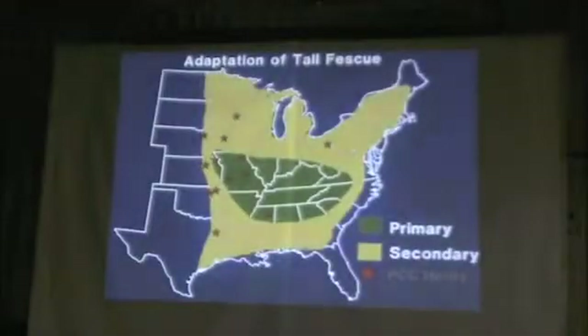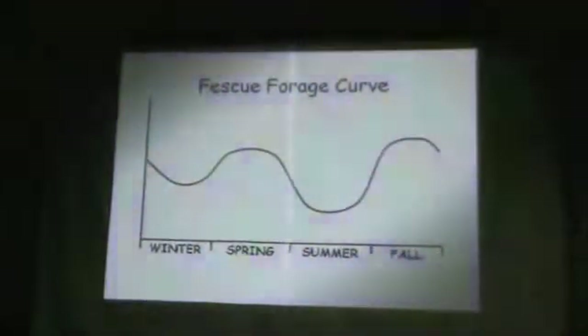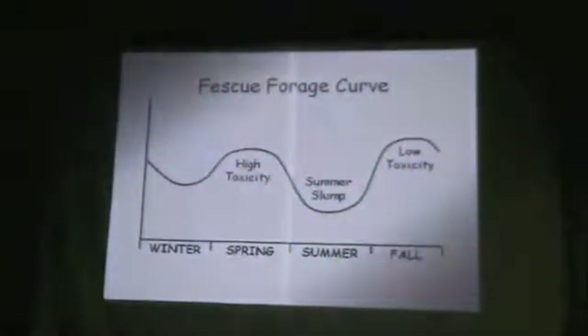Many of you, though, are living in fescue country — it's a little different than eastern Colorado. The red dots here represent Federal Cattle Company producers near fescue country. Your forage curve looks different than ours. This is a rough semblance of what it looks like: you've got a hump in the spring with quite a bit of toxicity, that dreaded summer slump, and a bigger hump in the fall with a little lower toxicity. What's the problem with this curve? What do we need to fix?